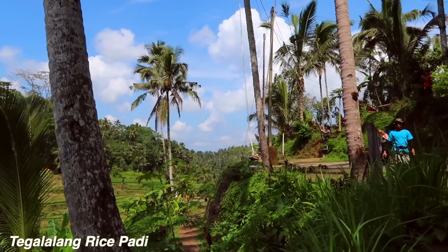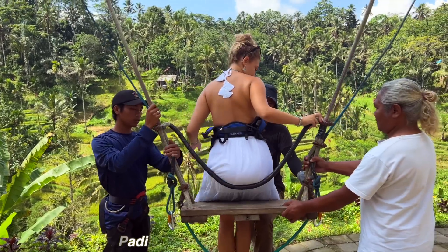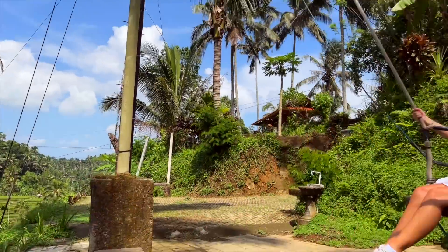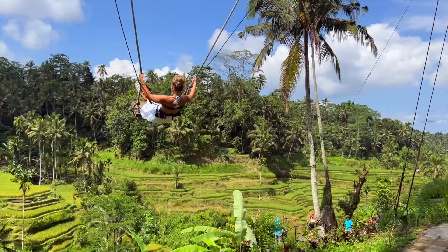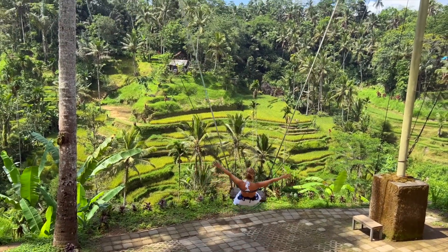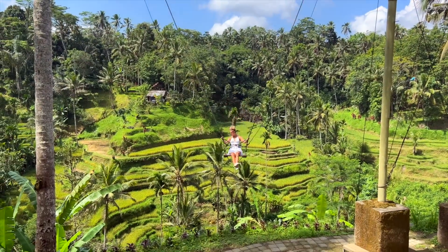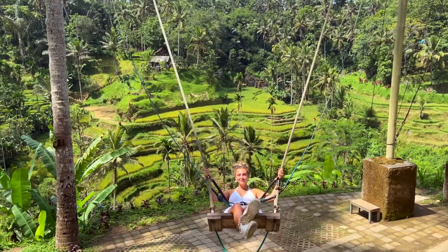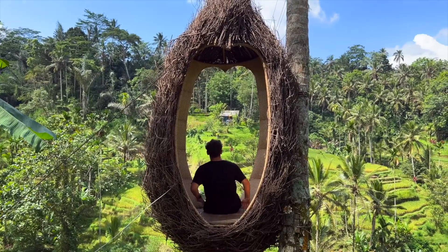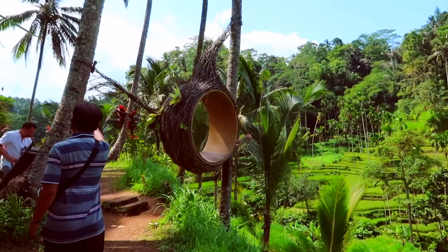The rice paddies are an absolute must-do in Bali. They are a little bit touristy now but I really enjoyed it. This is the swing you've probably seen on Instagram and yes, I was a sucker for it and paid to go on it — I'm probably never coming back here. You can see why it's a tourist trap though — look at those views, it was incredible. We also hired a driver for the day, which is the easiest and most common way to see the sights in Ubud. He drove us from the rice paddies to the coffee plantation and then to the monkey forest.